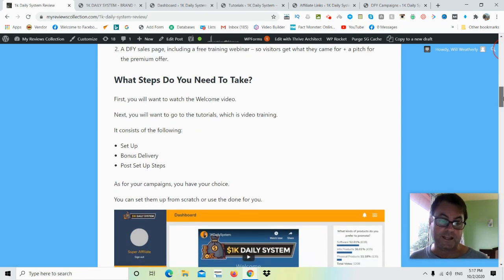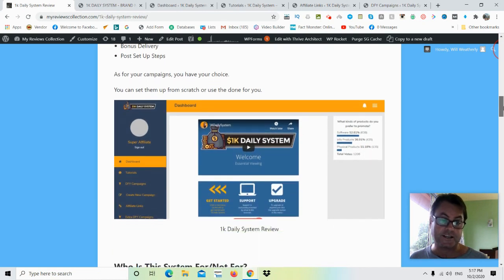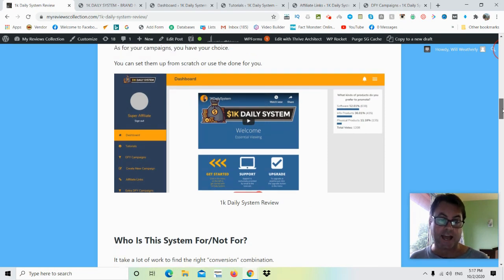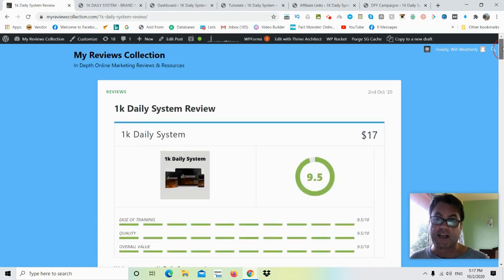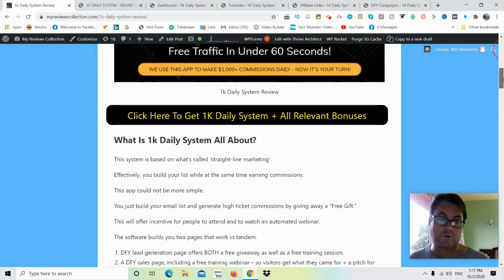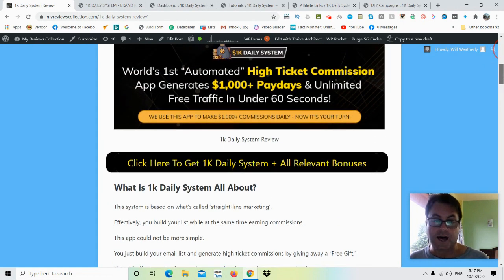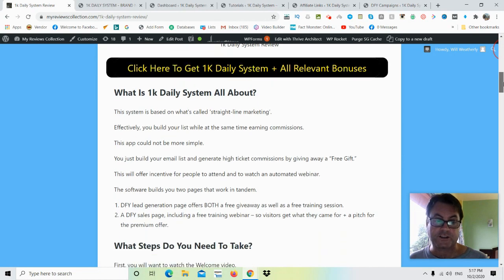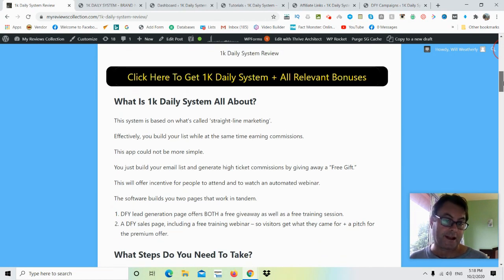This is very well designed and set up, so there's nothing really that you have to do. As we'll see in the members area, this is very easy. The first thing you'll want to do is go to the tutorials and follow Glenn Kosky as he walks you through everything step by step. This is a great product for those who don't want to do a lot of setup or use a lot of different tools — it's all in one central dashboard.